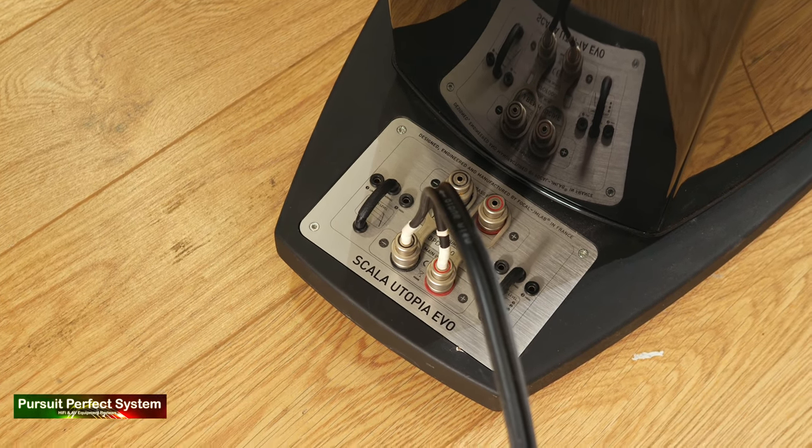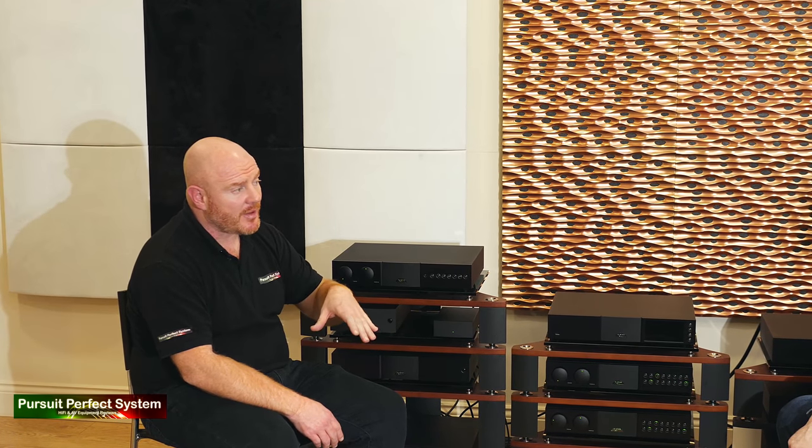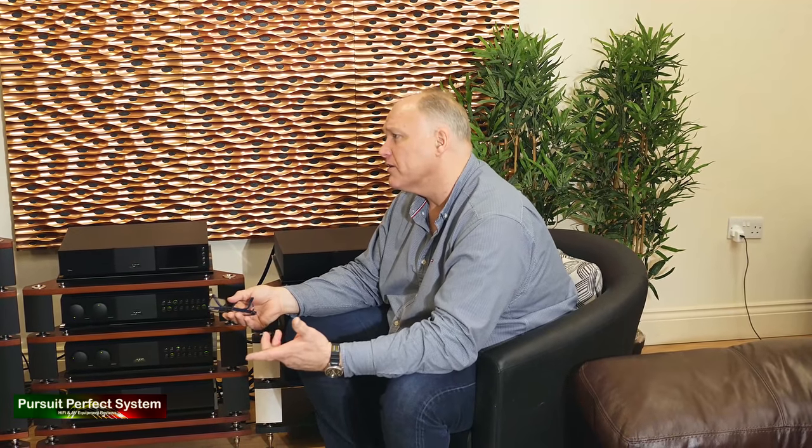One other interesting topic was the Naim Core server — Jason thinks it delivers better sound than a CD player because of something called error correction. CD players essentially lie to us through error correction. So let me explain streaming and ripping music correctly.